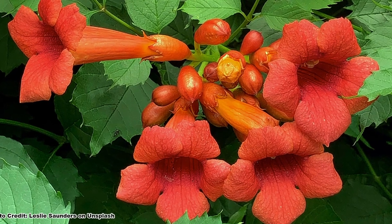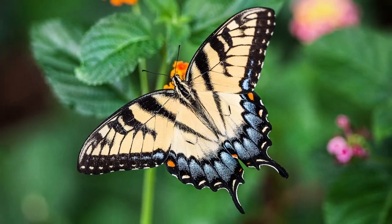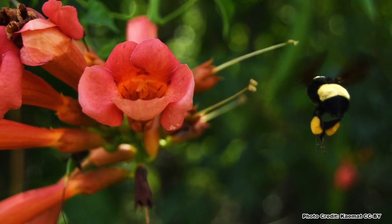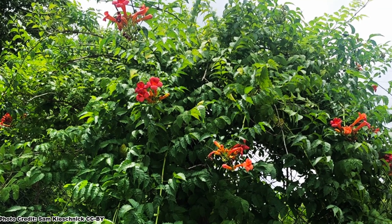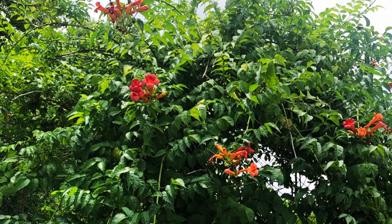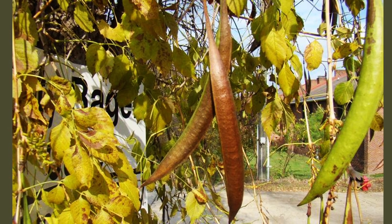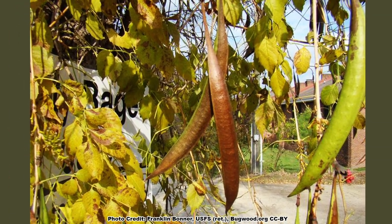The large, trumpet-shaped flowers also attract butterflies, moths, and native bees, though they do not provide much in the way of pollination. It has a long blooming period, and flowers will appear in clusters scattered along the vine from June to September. Flowers are replaced with long, bean-shaped seed pods that will persist into the winter if you choose to leave them.